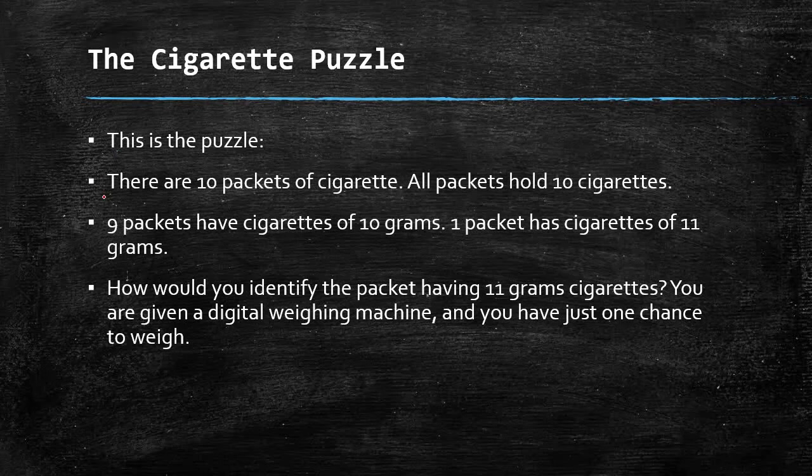Here is the puzzle: there are 10 packets of cigarettes and all packets hold 10 cigarettes. Nine packets have cigarettes of 10 grams, and one packet has cigarettes of 11 grams. You have to identify the packet having the 11-gram cigarettes.